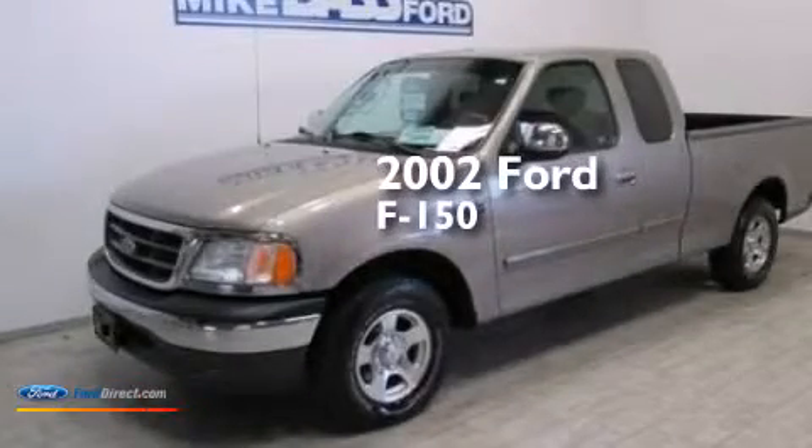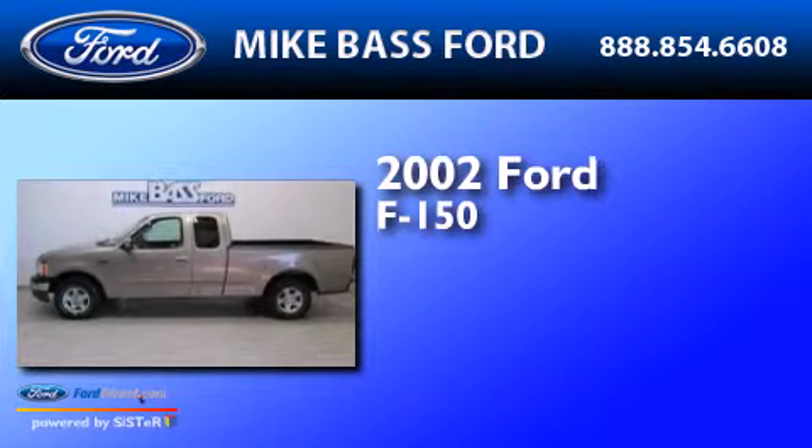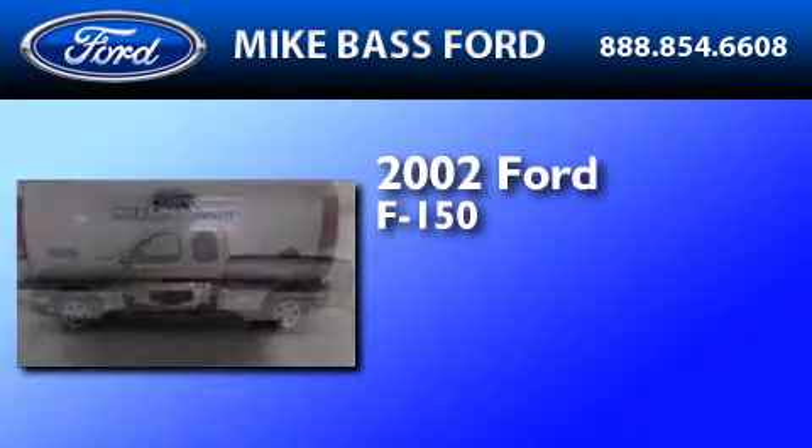This is a 2002 Ford F-150. It features a 4.2-liter, six-cylinder engine and a four-speed automatic transmission.